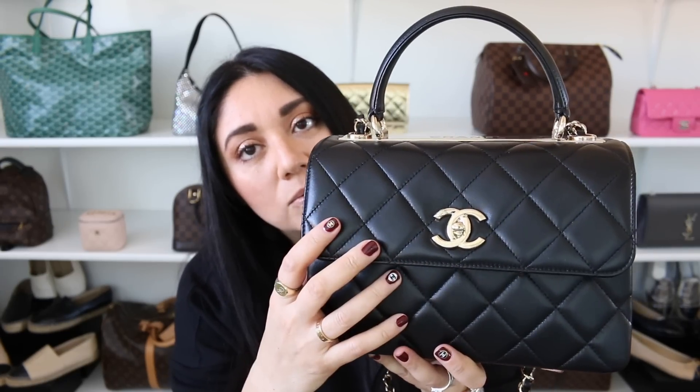Alright, so these are in no particular order. The very first one is the beautiful Chanel Trendy CC in the size small, in the black lambskin and the champagne gold hardware. This bag is absolutely fabulous and I am obsessed. Just a little warning — I think you guys are going to hear 'I'm obsessed' quite a bit throughout this video, so just a heads up. I am obsessed with this bag. It is everything that I thought it would be and more.